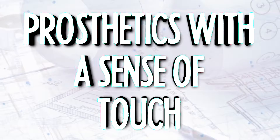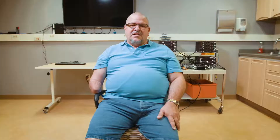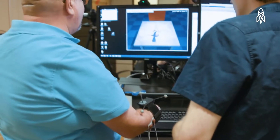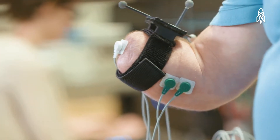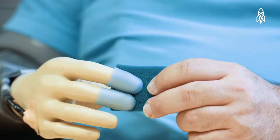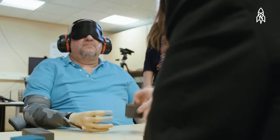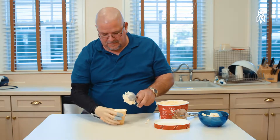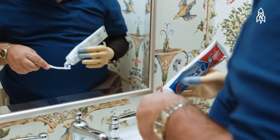Prosthetics with a Sense of Touch: In March 2013, Dennis Aabo Sørensen had the privilege of testing a new type of prosthetic hand created by a group of European engineers and scientists. Unlike conventional prosthetics, the new hand connects directly to the remaining nerves in Dennis's upper arm, giving it a sense of touch. Blindfolded tests showed that Dennis was able to differentiate between different items such as a bottle, a baseball, and a mandarin orange, and could also exert different levels of pressure to touch, hold, or grab objects.